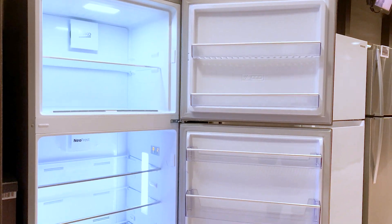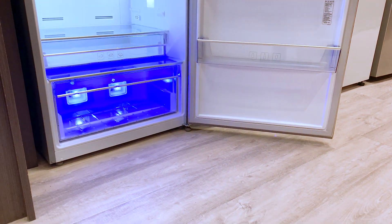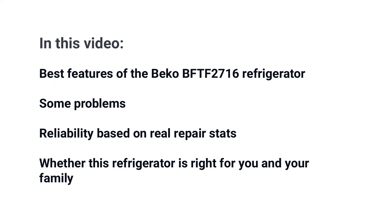If you have a small cabinet that's 28 inches wide, then the Beko BTTF2716 should be a consideration for your kitchen. In this video, you'll learn about Beko's best features along with a few problems as well. In the end, you'll know whether this refrigerator may be right for you.